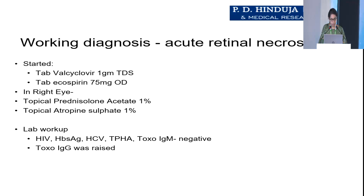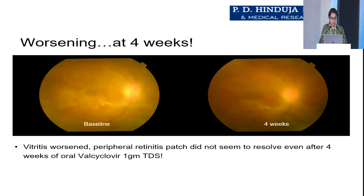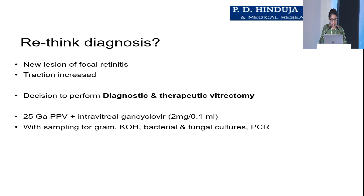However, Toxo-IgG was raised. She started improving steadily and we had her on low-dose oral steroids for inflammation. But she presented with worsening at 4 weeks — vitritis had worsened, the peripheral retinitis patch did not resolve over the 4 weeks with oral valacyclovir, and there was a new lesion of focal retinitis with increased traction. We decided to perform a diagnostic and therapeutic vitrectomy.